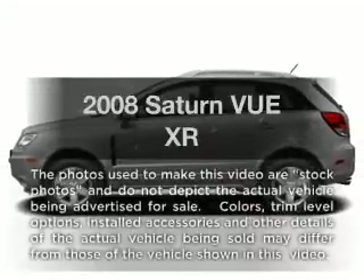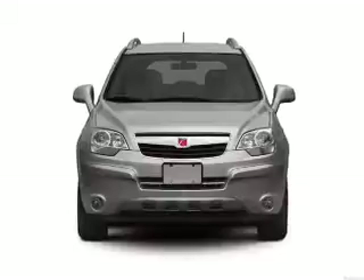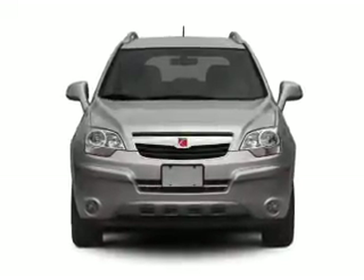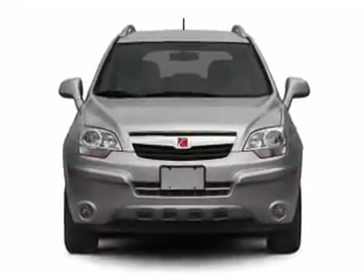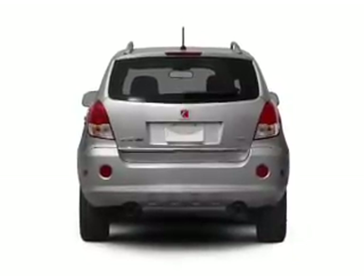Check out this 2008 Saturn Vue. If you're looking for a first-rate auto, this one could be yours today with a solid six-cylinder engine that responds smoothly to its six-speed automatic transmission. Anti-lock brakes help you bring your vehicle to a safe stop.